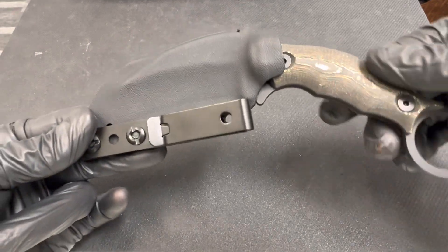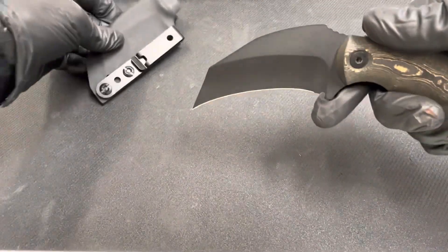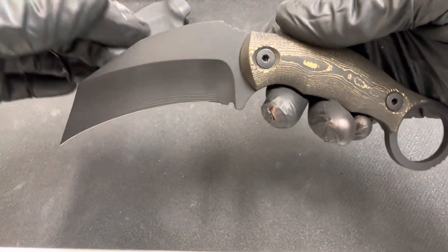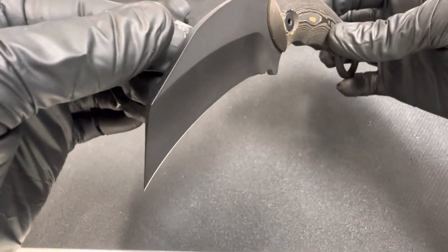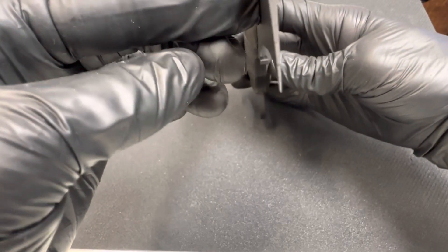Here we are back again — Sharp Things OKC with Half Face Blades, and we've got the Karambito. What you're looking at here is a big slab of S35VN, and you've got a hollow grind on one side.